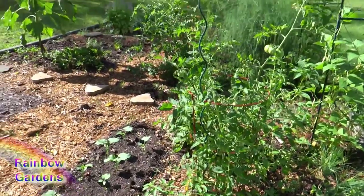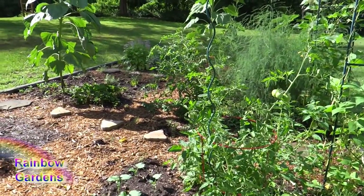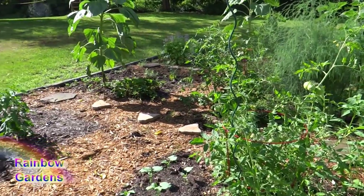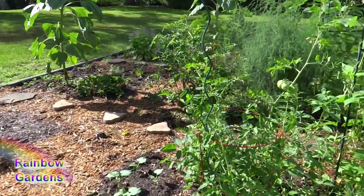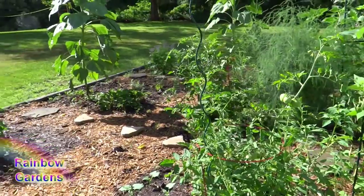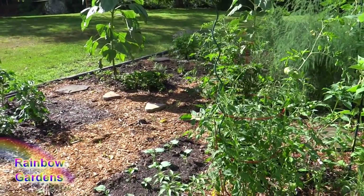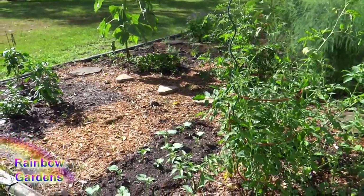Just a reminder to my new subscribers: this is not a place I live, so I just come out here and kind of see what's growing, and I feed things and water them while I'm out here, but it's usually just one time a month. This July I'm out here two times this month, so that's great.